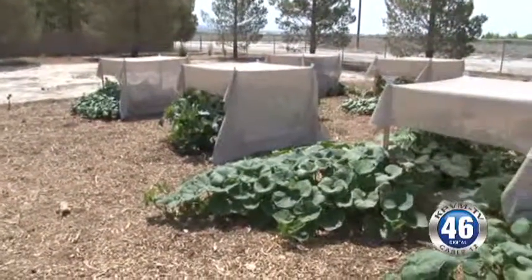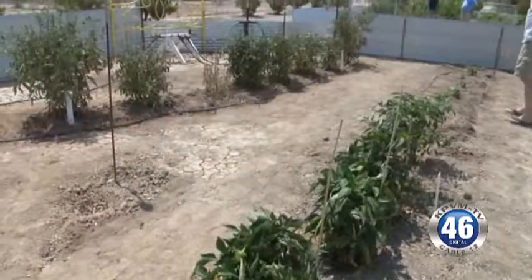This is all a part of the University of Nevada Cooperative Extension Program. For more information, you can contact them at 775-727-5532, stop by their office on CalVADA and Dandelion, or give Debra Woodland a call. I'm Jennifer Mutz with News 46.